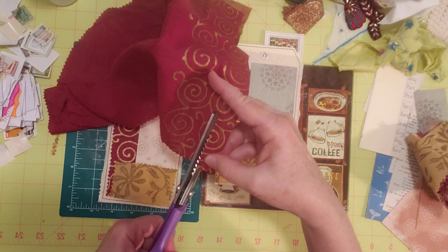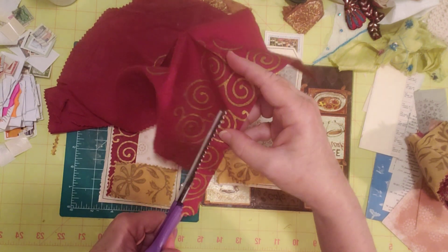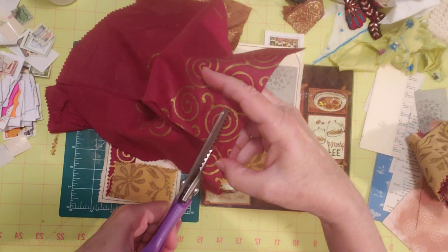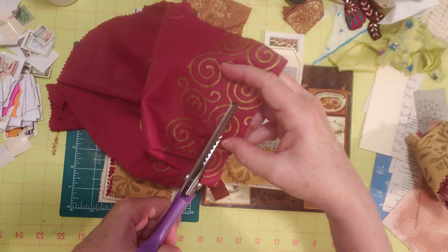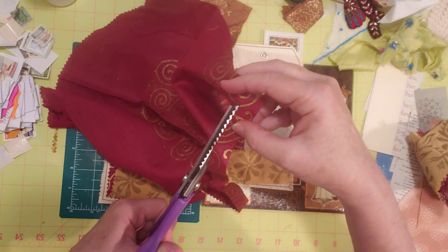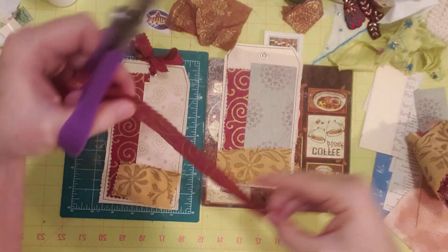We'll see where we end up with these. I kind of knew what kind of pieces I wanted to use here, but didn't know exactly how I was going to put them together. Keeping my fingers crossed on my camera — I know what I need to do to fix it, I just don't want to take the time right now.